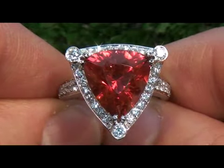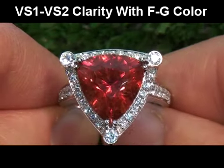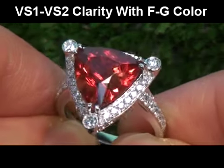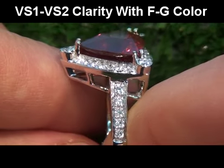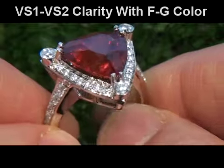These extra-fine quality accent diamonds are graded as VS1 to VS2 in clarity with near colorless F to G color, displaying exceptional flash, sparkle, and fire as you can clearly see here in the video.